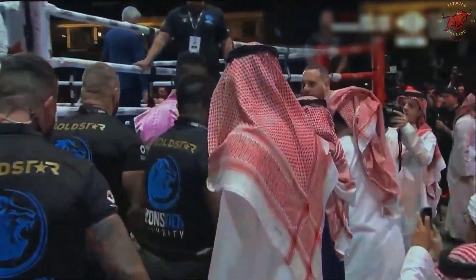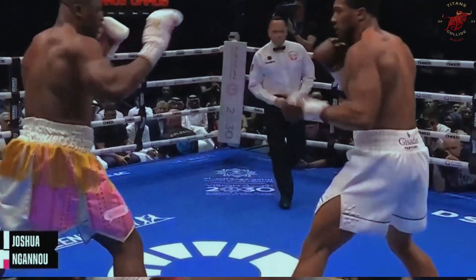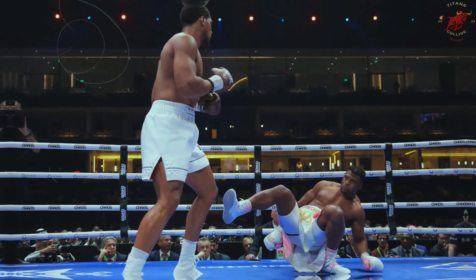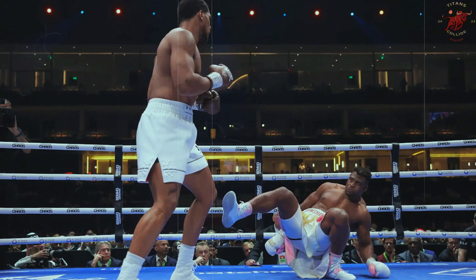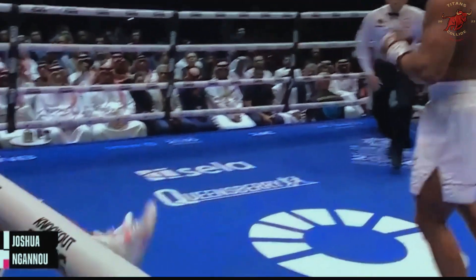In a thorough examination of the Anthony Joshua versus Francis Ngannou showdown, it became evident that Joshua's strategy played a crucial role in securing Ngannou's defeat. Joshua scored two impactful knockdowns before delivering the decisive knockout in the second round.